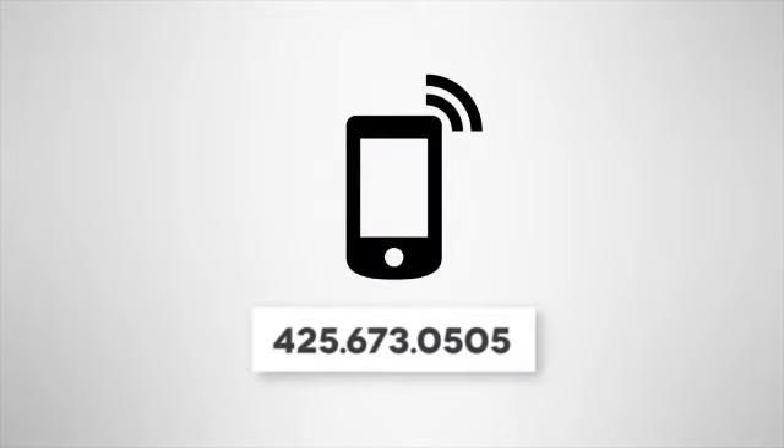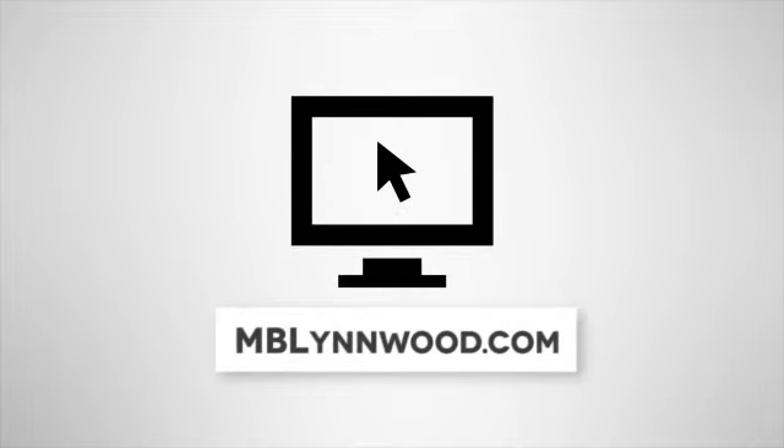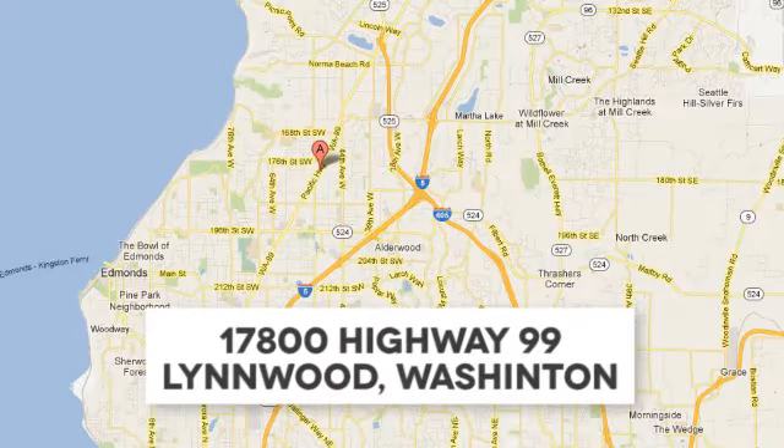Call us at 425-673-0505, online at mblinwood.com, or stop in and visit at 17800 HWY 99.